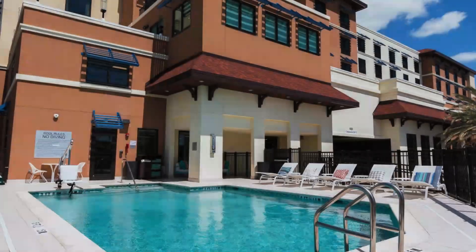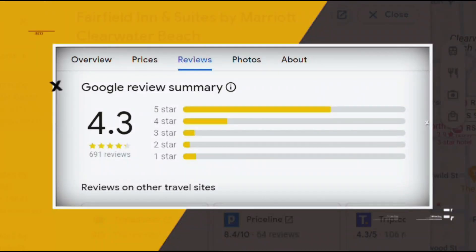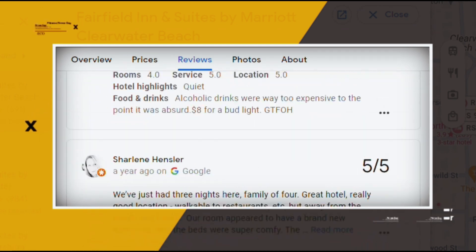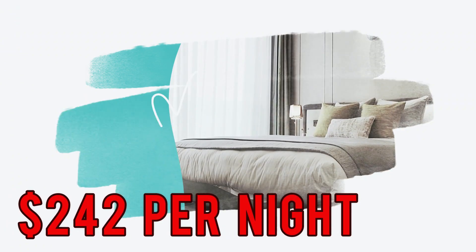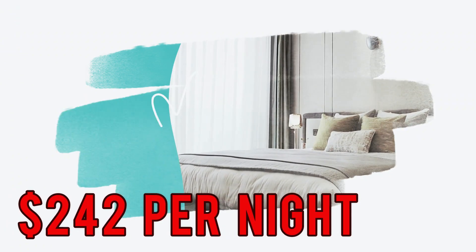Other amenities include an outdoor pool, a gym, and a convenience store. Google reviews show a 4.3 rating based on 691 reviews featuring numerous positive comments from satisfied customers. You can book a room for as low as $242 per night.